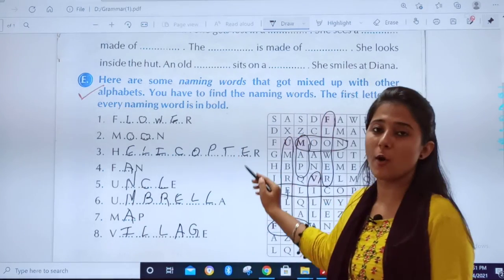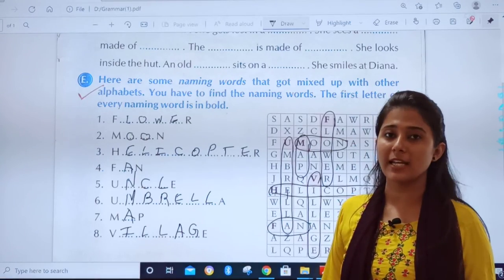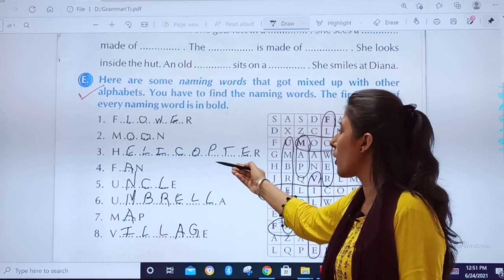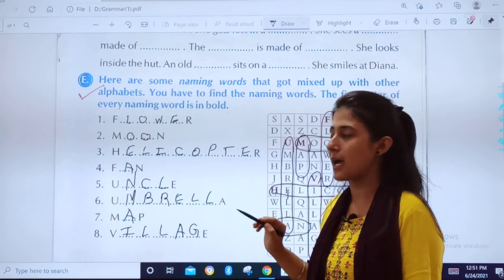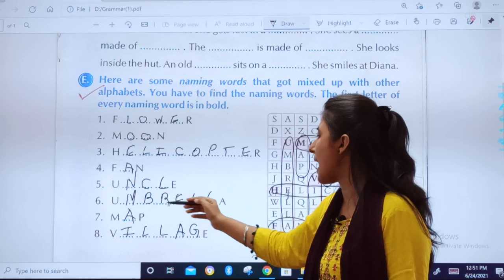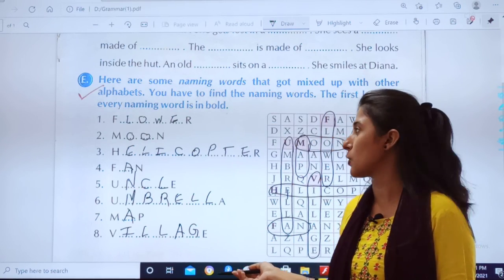You have to copy this in your textbook. See, we discussed what are naming words — these all are naming words: flower, moon, helicopter, fan, uncle. Uncle is a person, so uncle is also a naming word example. Fan is a thing. Umbrella, map, village — you got so many examples of naming words!